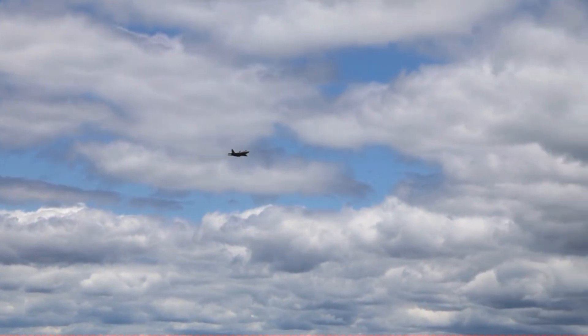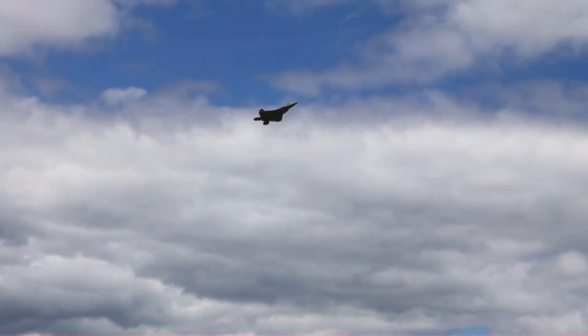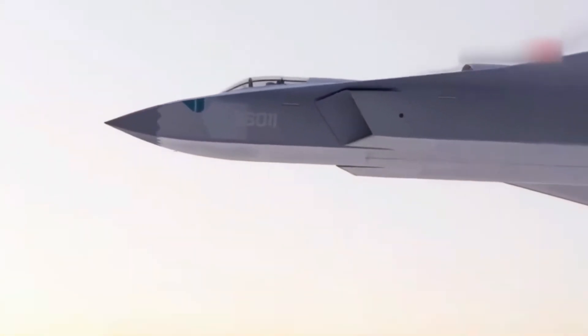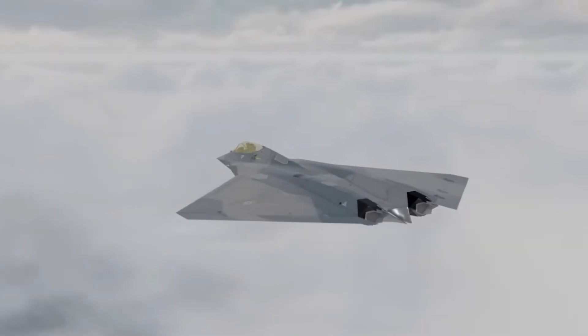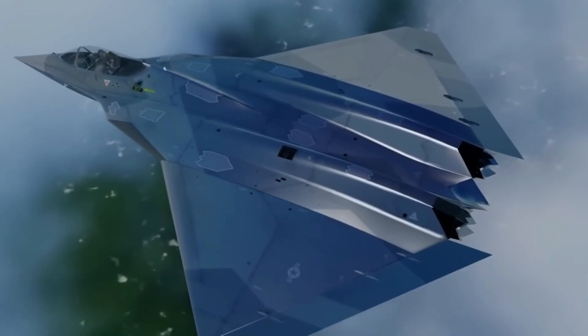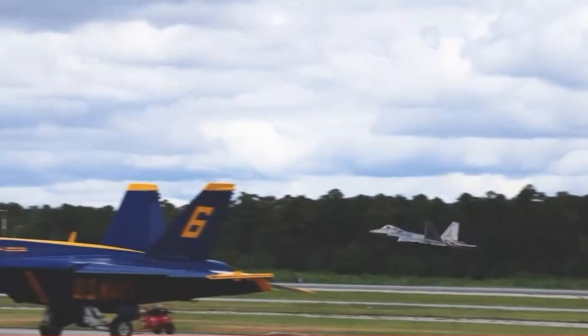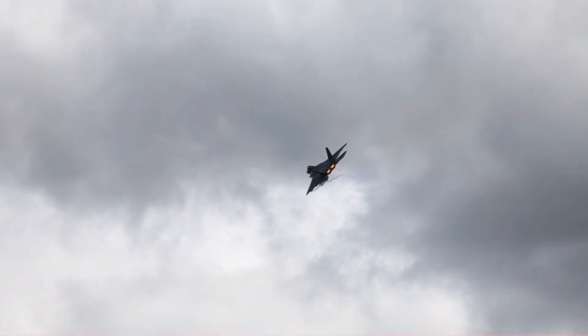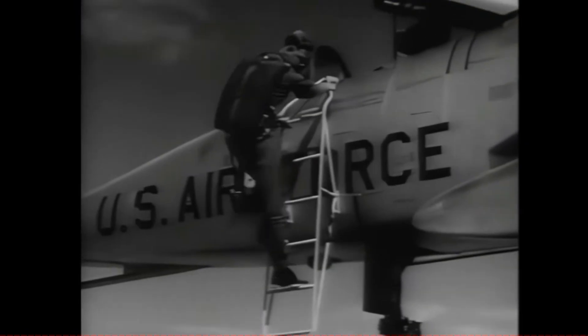Over the years, the X-44 Manta has gained a sort of mythical status online. Some claim it was secretly built and tested in the Nevada desert. Others believe its technology was absorbed into black projects that we may not see for decades. Whether or not that's true, one thing is certain — the Manta was ahead of its time. It represents a vision of air combat where stealth and agility blend seamlessly into a futuristic silhouette that looks more like science fiction than reality.